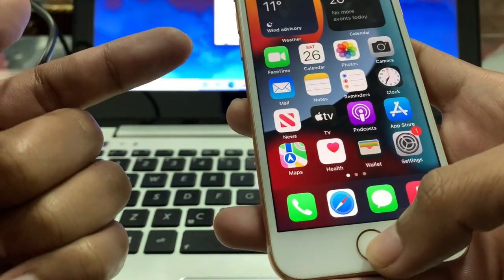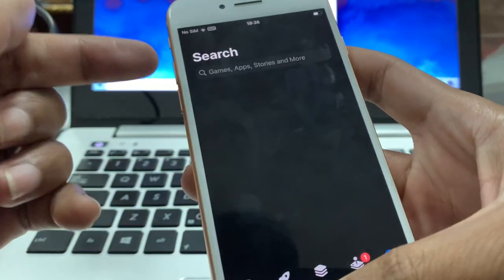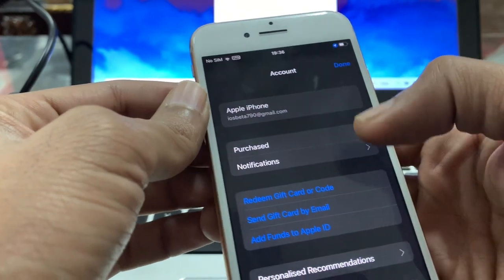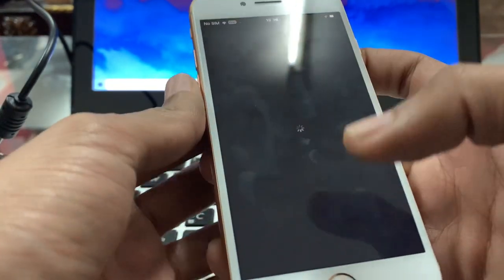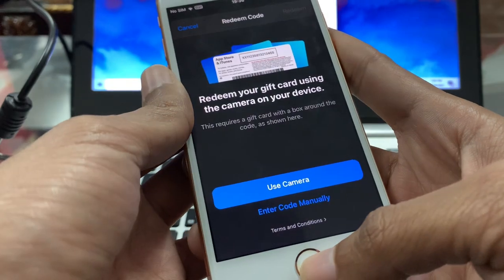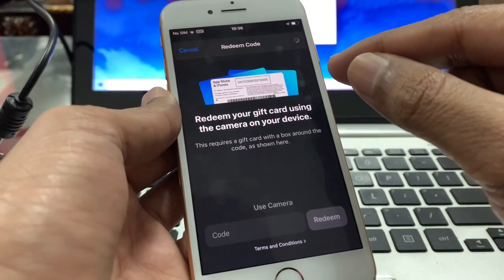Once you have purchased the gift card, you will get a redeem code. Go to the App Store, select your profile, then click on 'Redeem Gift Card', and then click on 'Enter Code Manually'.